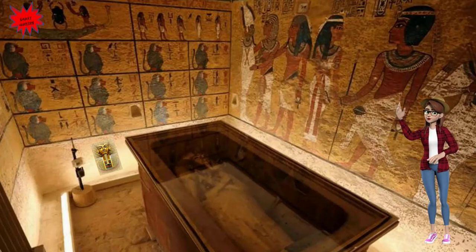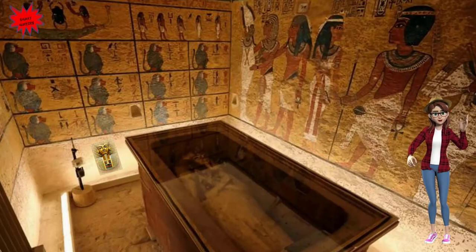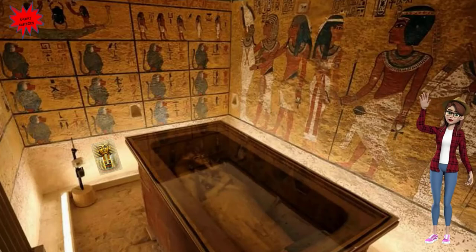Here we conclude our trip to Egypt. Hope you enjoyed it. Join me again next time from another beautiful country. Bye bye! From Miss Julia.